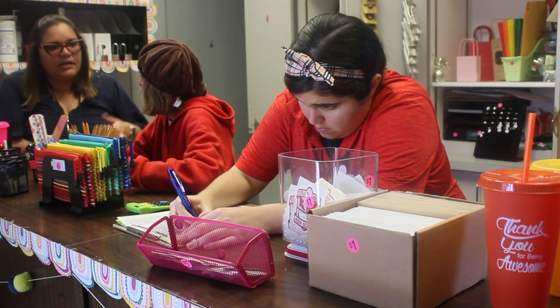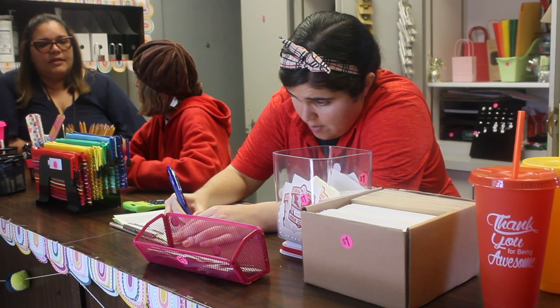The students involved in the CAF Shop are usually the seniors and returning seniors in the special needs classes. They come to the CAF Shop to work during their transition periods of their elective classes, and they get employability skills out of it.